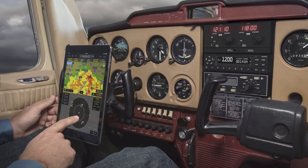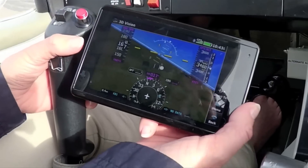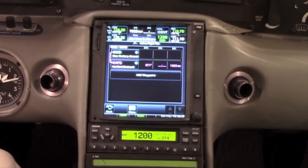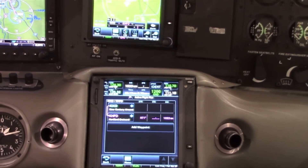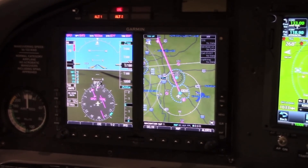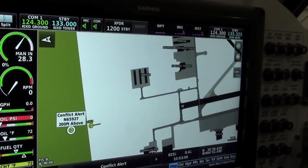For customers without an installed display in the cockpit, the GTX 345 includes Bluetooth wireless connectivity capabilities, which can display ADS-B traffic and weather on a tablet running Garmin Pilot or ForeFlight, as well as the new portable AERA 660. For customers who already have a Garmin display installed — including the GTN 650, 750, the GNS 430W or 530W, the G500, G600, and G3X Touch — they can receive ADS-B in benefits via the GTX 345 on their displays.